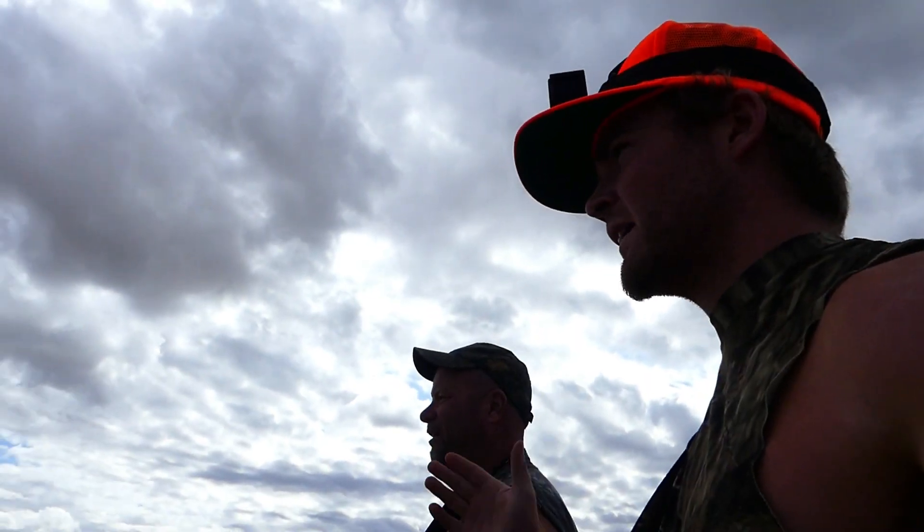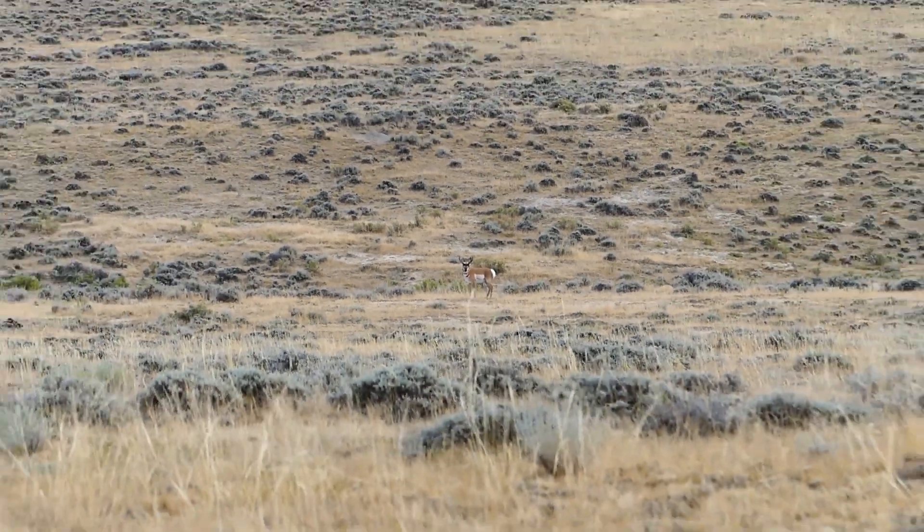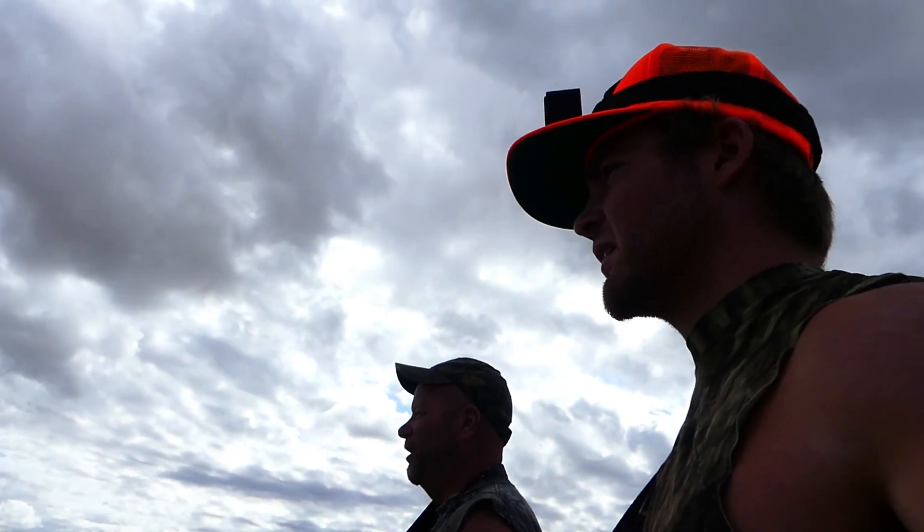Sage grouse season is also open — if you guys don't know what a sage grouse is, they're basically like a turkey-chicken that flies. We're going to drive around and see if we can spot some. By the looks of it, I don't know if there are many big antelope around. We've been driving around for a while and talking to other hunters — I think they gave out 300 tags. It's been a really tough hunt so far.